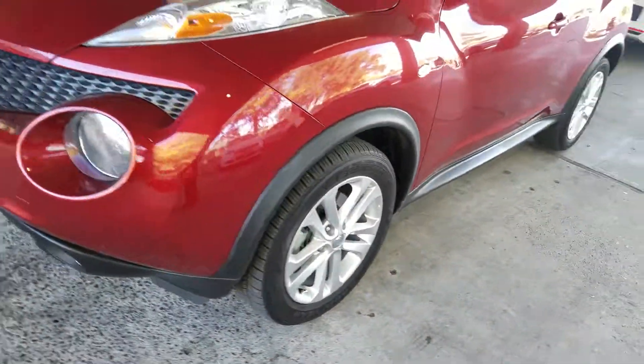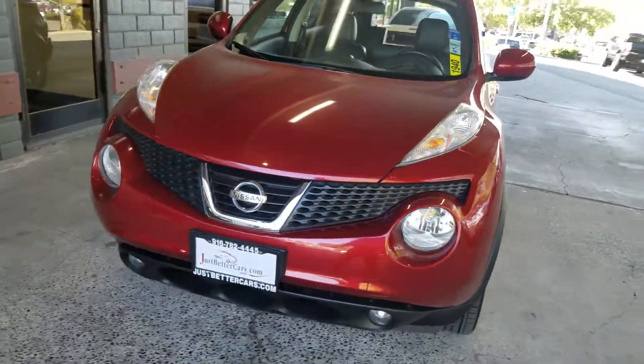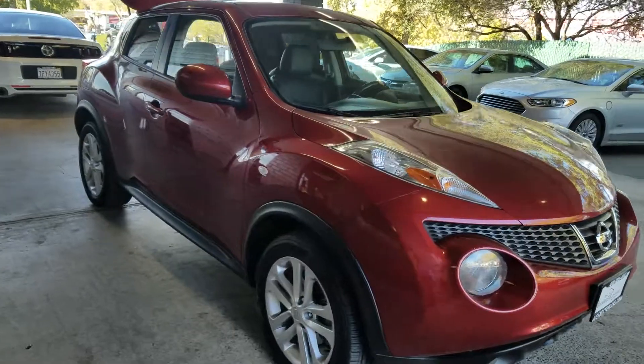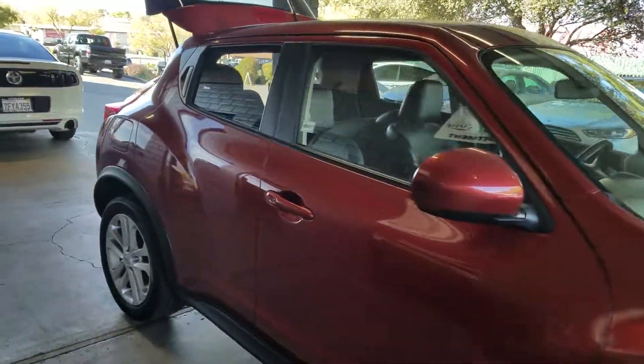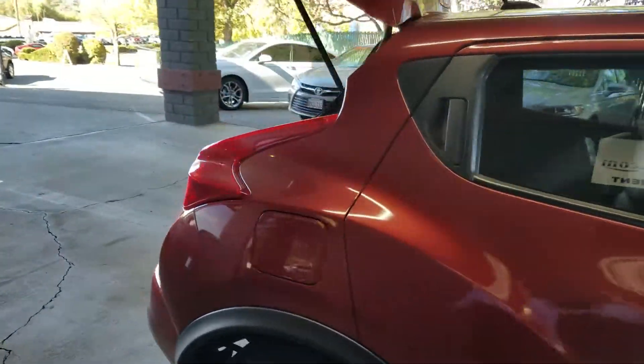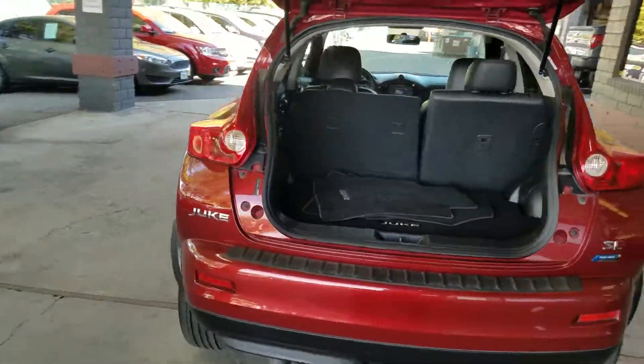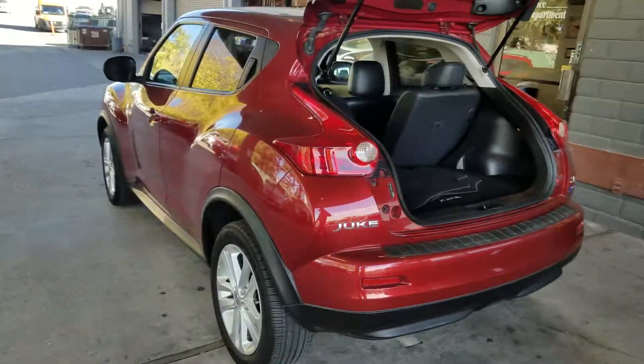Tires are perfect. You've got to see this car — it's absolutely pristine condition, someone took very, very good care of it. Come on down, check it out. I'd love to have you down.